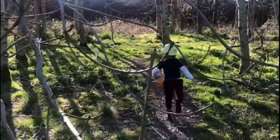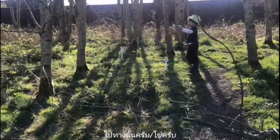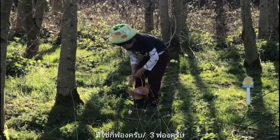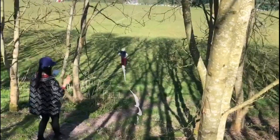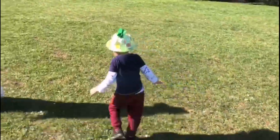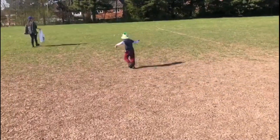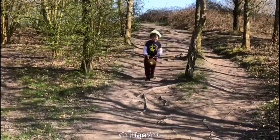Good boy! How many eggs? What's this? It's the bunny! The last clue! It's the bunny!